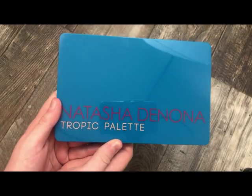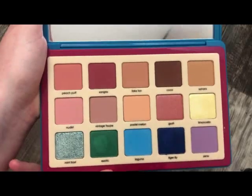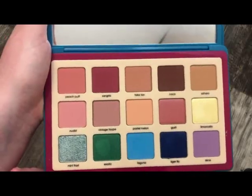The next palette from Natasha Denona is the Tropic Palette. Really, really pretty, though I feel like the mattes in here are a little bit too light — they should have had some deeper shades in here.